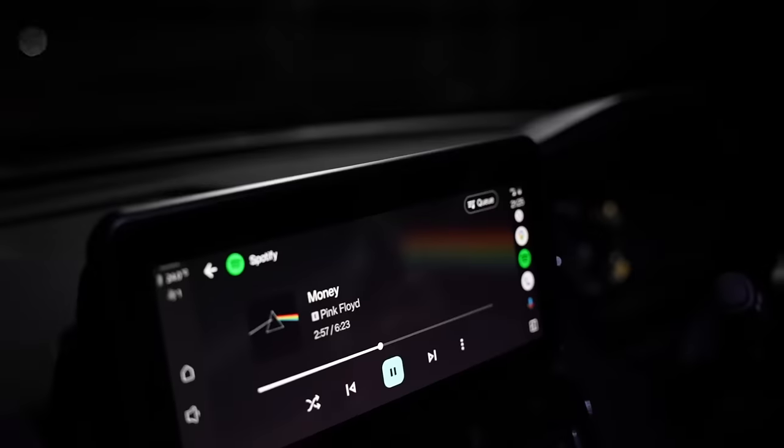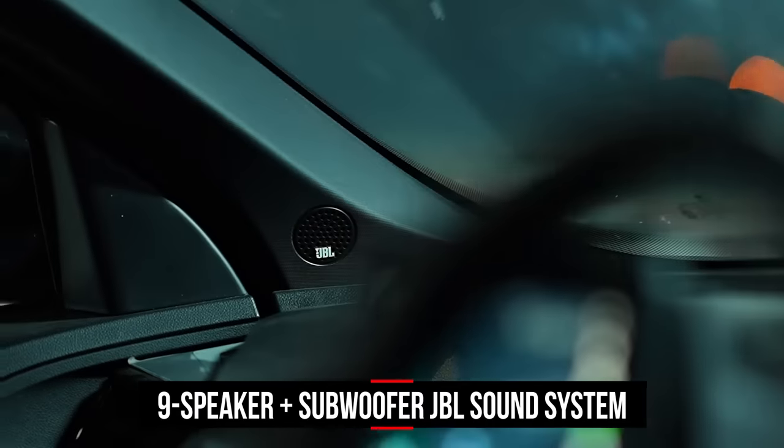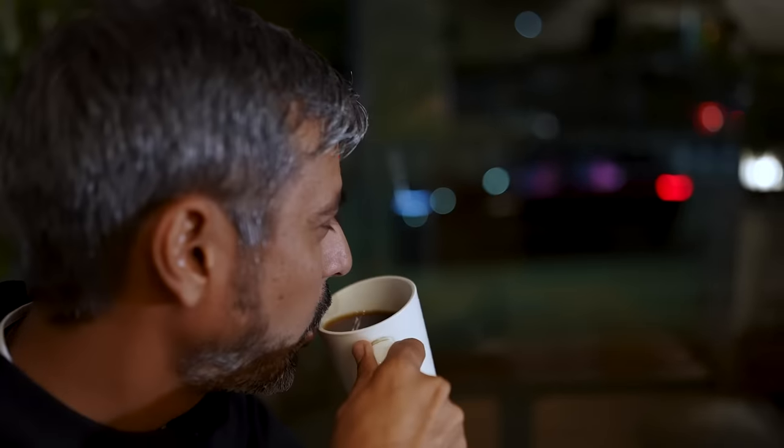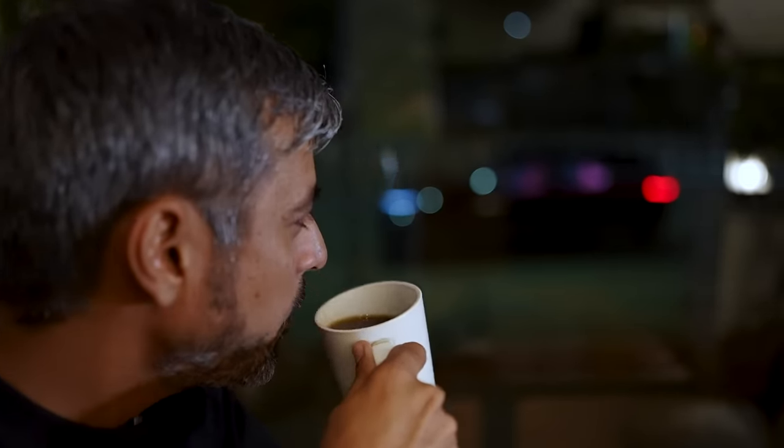And if you can't move without music, Tata has bunched in a 9-speaker setup along with a subwoofer. Fits the bill, doesn't it? It's called the Red Dark Edition for a reason. Let's go light up the night, shall we?